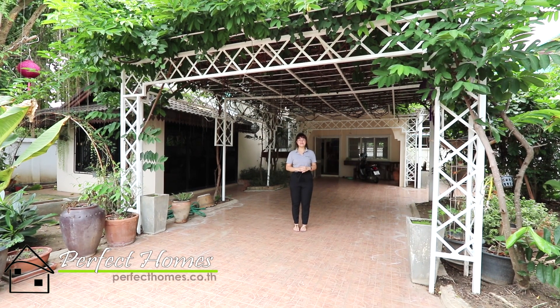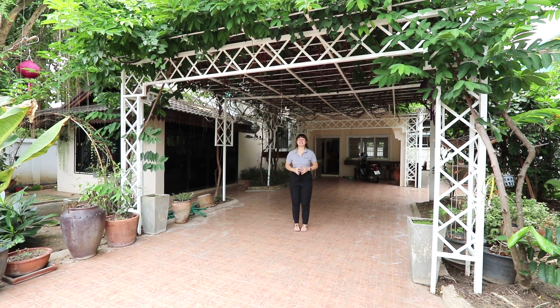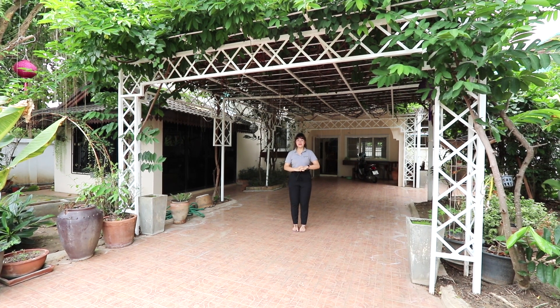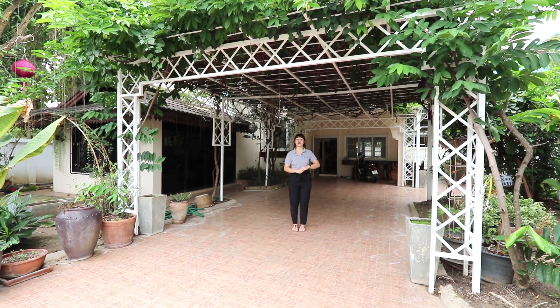Hello everyone, it's Luna from Perfect Homes and today I'm in Lange. I'll be showing you this cute home which has two floors, three bedrooms, three bathrooms. The total space is 107 square meters and 75 square walls. Come on in.